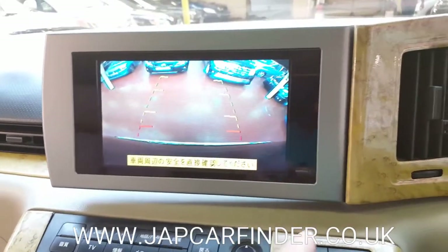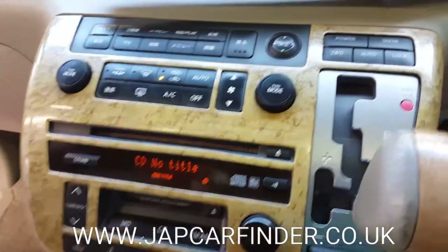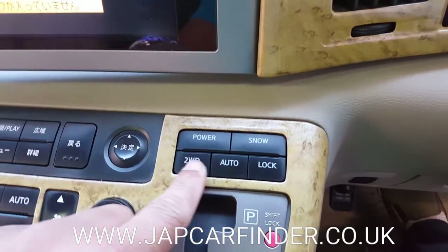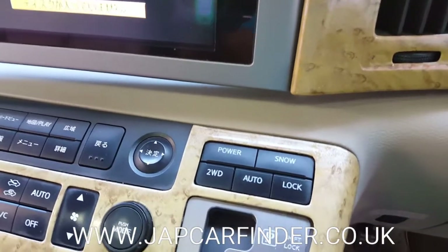Reversing parking camera with dual climate control in the system and four wheel drive. Normally it is in two wheel drive but can be switched to auto mode or four wheel drive with the diff lock system.